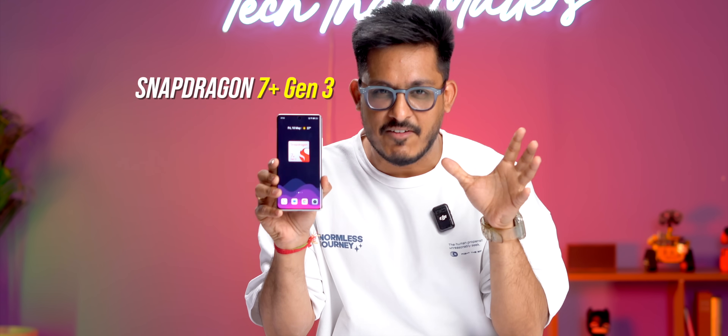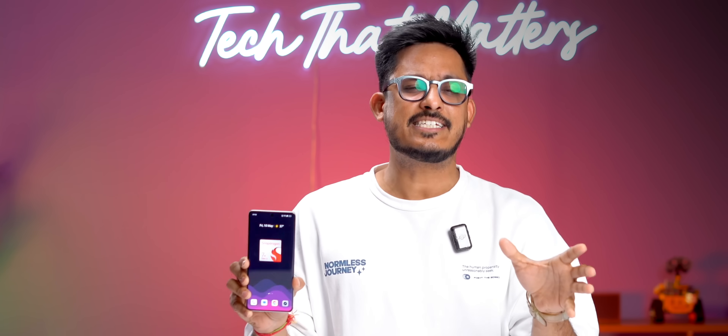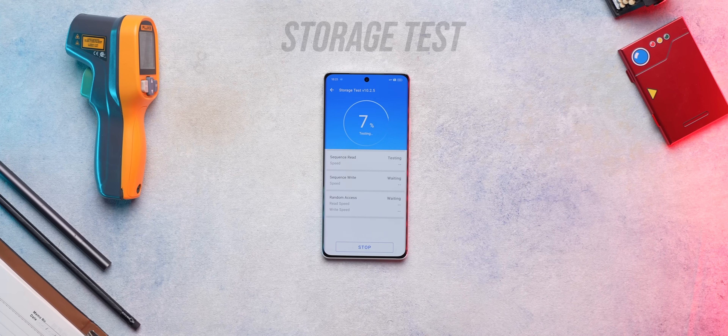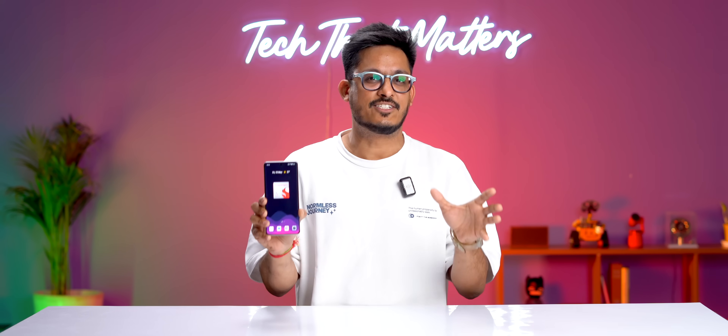This is India's first Snapdragon 7 Plus Gen 3 phone — the Realme GT60 — and it's going to launch in India very soon. We've been testing the processor on this phone quite extensively: we ran all the benchmarks, played games on it like there's no tomorrow, and also did some throttling tests. The results are quite surprising.